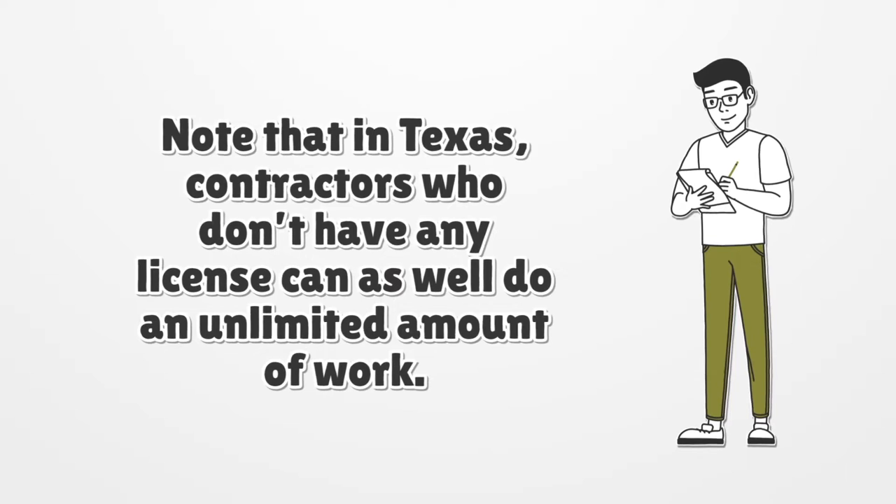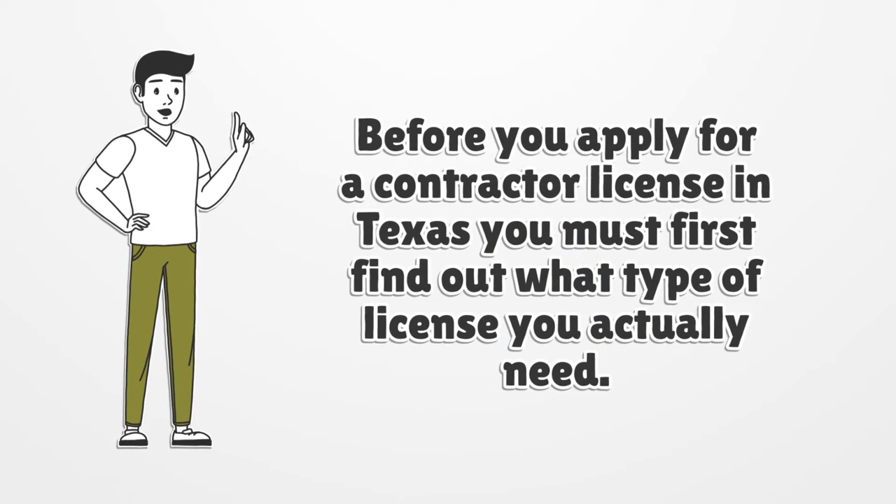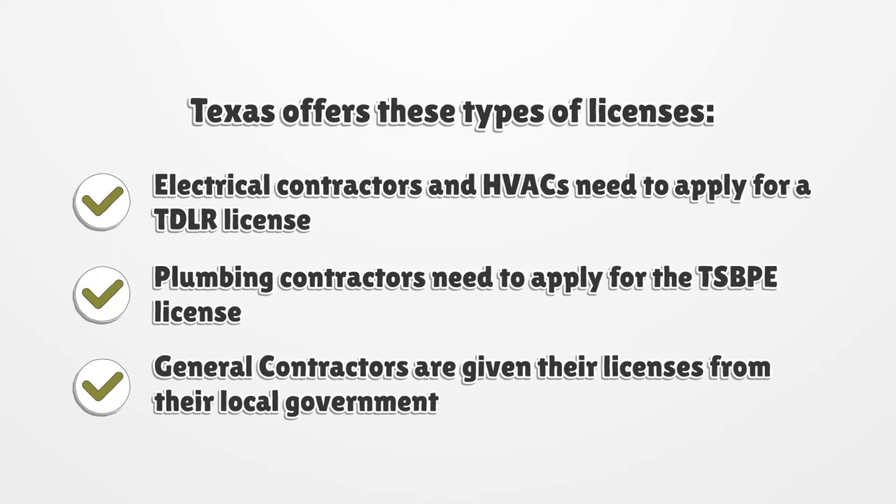Note that in Texas, contractors who don't have any license can also do an unlimited amount of work. Before you apply for a contractor license in Texas, you must first find out what type of license you actually need. Texas offers these types of licenses: electrical contractors and HVACs need to apply for a TDLR license, plumbing contractors need to apply for that license, and general contractors are given their licenses from their local government.